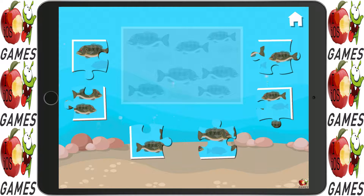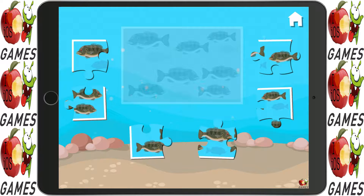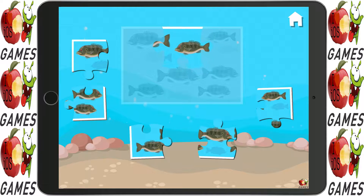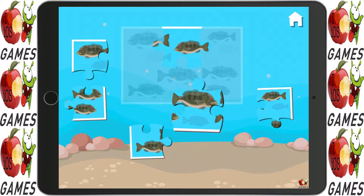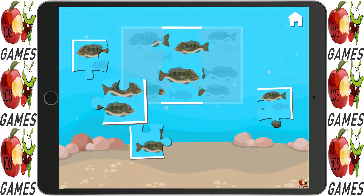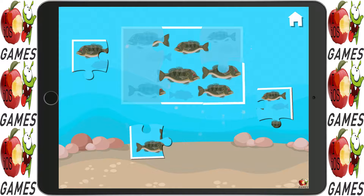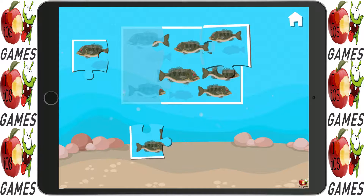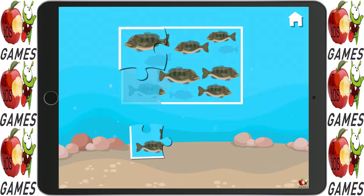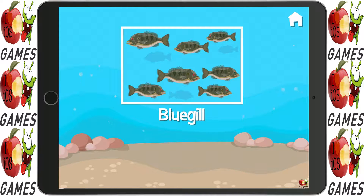What kind of fish are down there? Super — you found some bluegill fish!